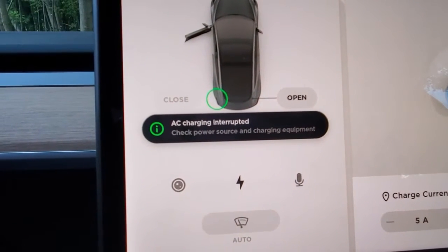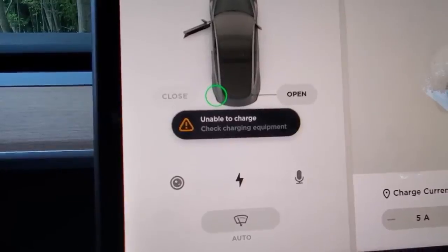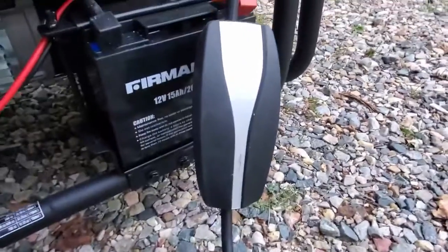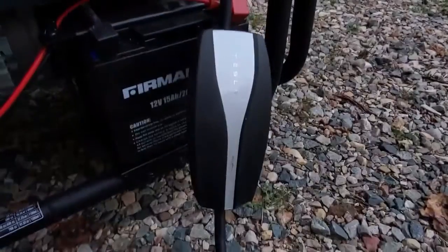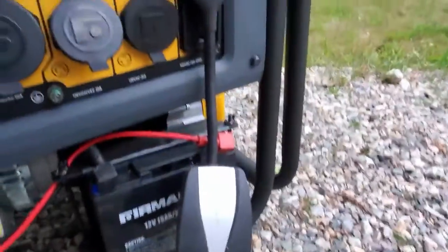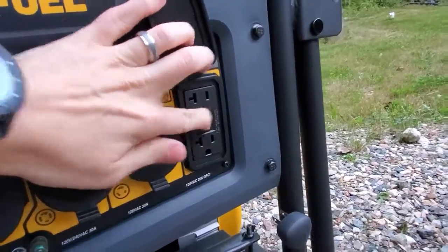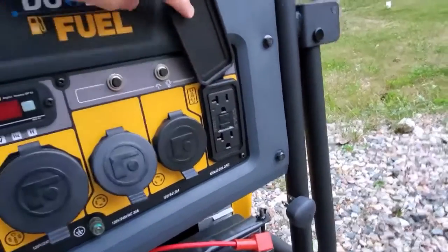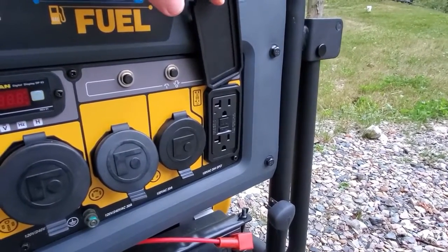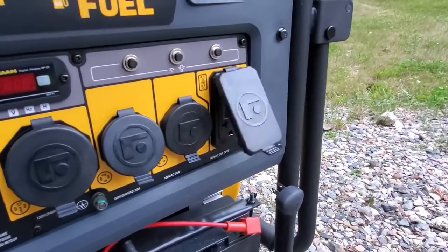We have an error: 'AC charging interrupted — check power source and charging equipment' and 'unable to charge.' The Tesla logo is not glowing anymore. When we unplugged it, looks like it tripped the circuit. Even at the lowest amps, I'm surprised by that. I also tried it at 15 amps and that didn't work either — it tripped as well, which is not surprising.